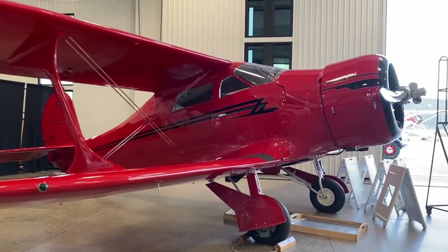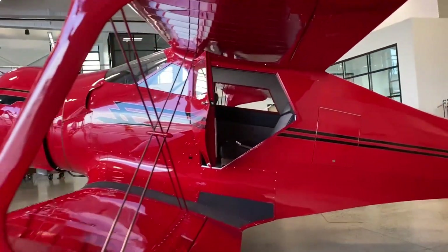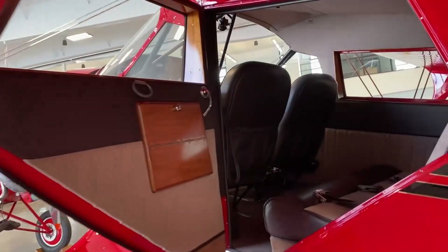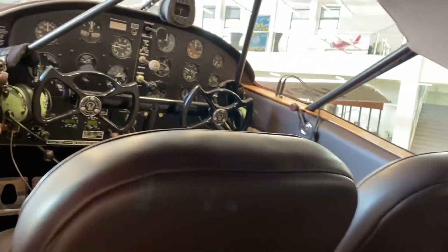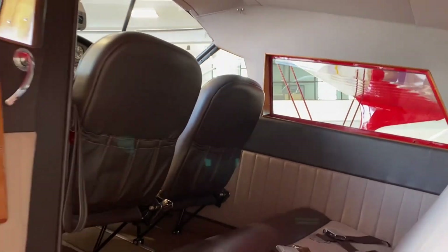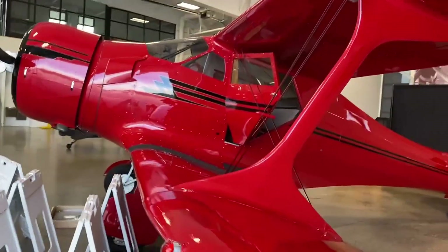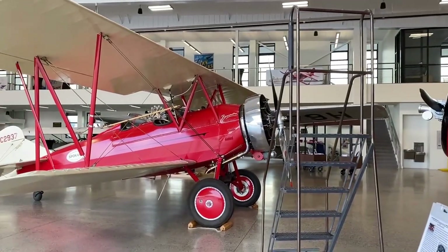This here is a Beechcraft D-17S, and in its day this was the Rolls-Royce of aircraft. It's called a Staggerwing — the wings are staggered rather than like a traditional biplane layout.